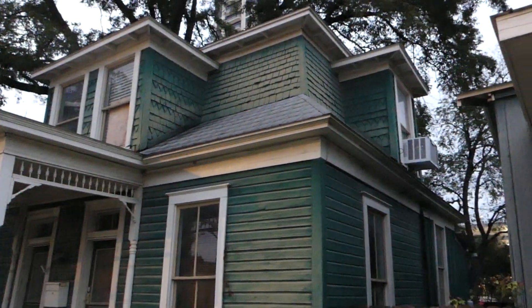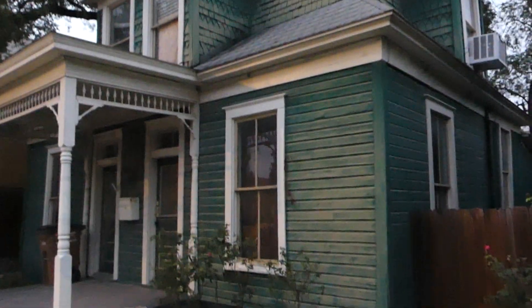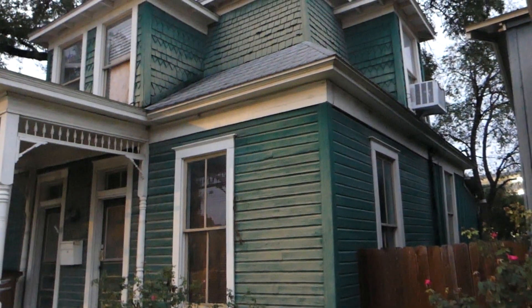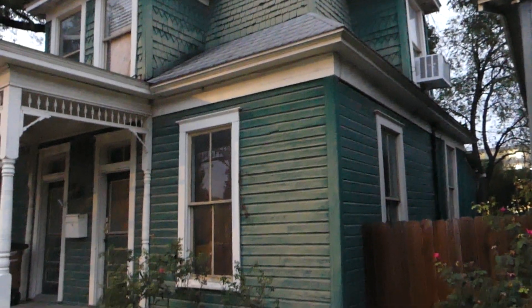But look at this weird one — shaker cedar with gingerbread around it. The window — oh, I can't get it because it's dark now. I hope that I got it. But Leah pointed out some of the windows are stained glass, which is super cool.